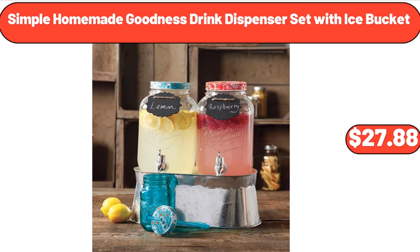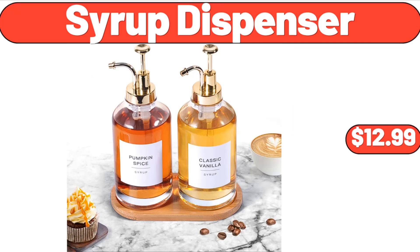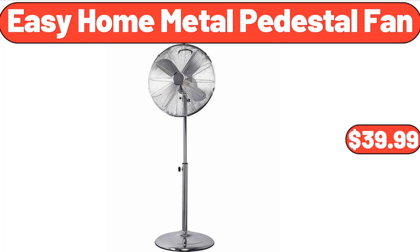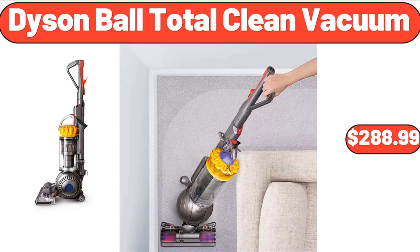Simple Homemade Goodness Drink Dispenser Set with Ice Bucket, $27.88. Syrup Dispenser, $12.99. Performance Touchscreen Blender, $34.99. Easy Home Metal Pedestal Fan, $39.99. Dyson Ball Total Clean Vacuum, $288.99.